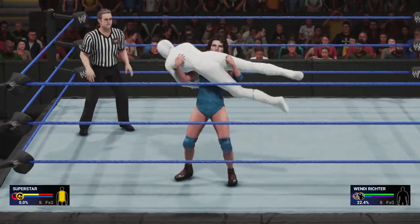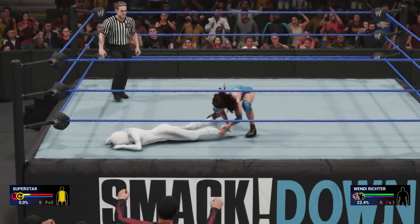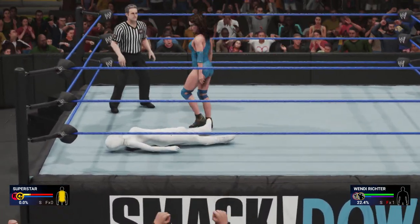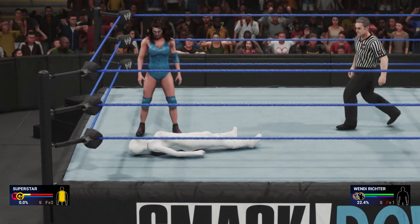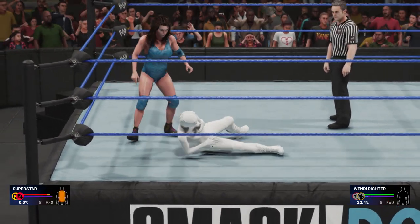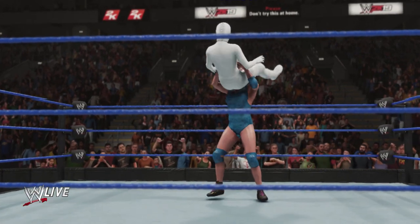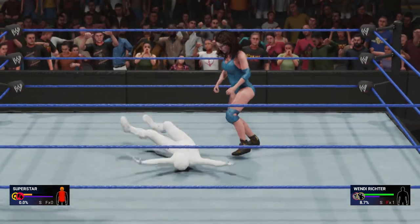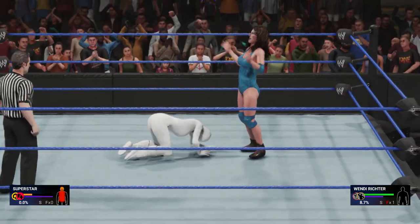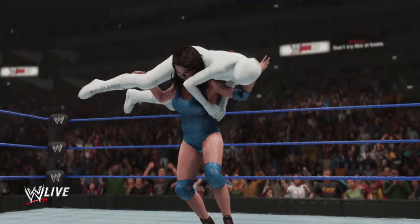This could be all she wrote! In the slam! This could be it, guys! Oh, here we go! What an impact! Incredible! She's got her! Beautiful technique! That's it! That's what she needed! This could be the one that ends her!